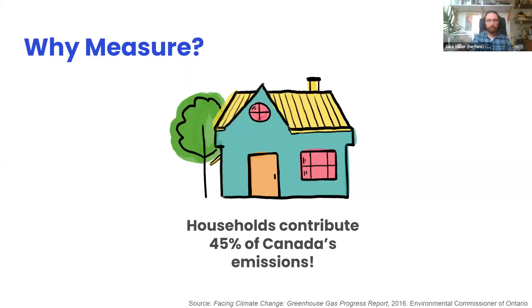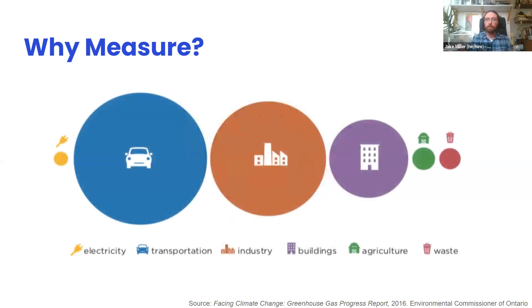Across Canada, about 45% of greenhouse gas emissions are connected to household-level choices — both direct emissions like vehicle exhaust and indirect ones through generating electricity, producing food, or making the stuff we buy. This graph shows how these categories compare in Ontario — transportation is huge as a category. This isn't letting industry off the hook; it just means that the choices we make have an impact and collectively we have the power to make real change.